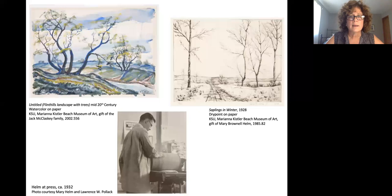He probably already knew some block printmaking. His early prints were relief prints for Christmas cards and book plates, but somewhere around 1927 he switched over to intaglio printing and began working with that technique. You can see an example here of one of his watercolors and a drypoint from 1928.